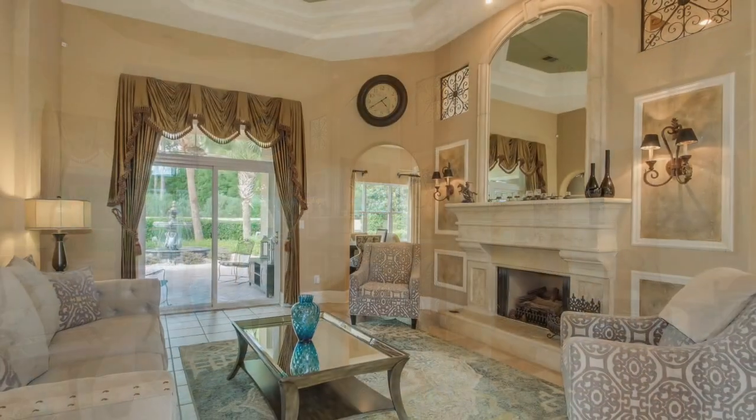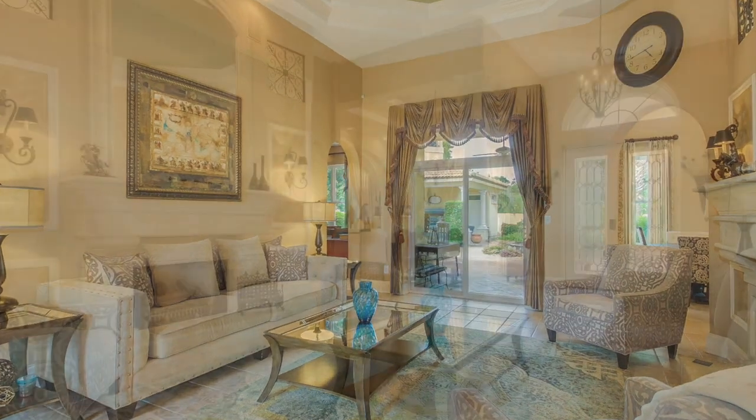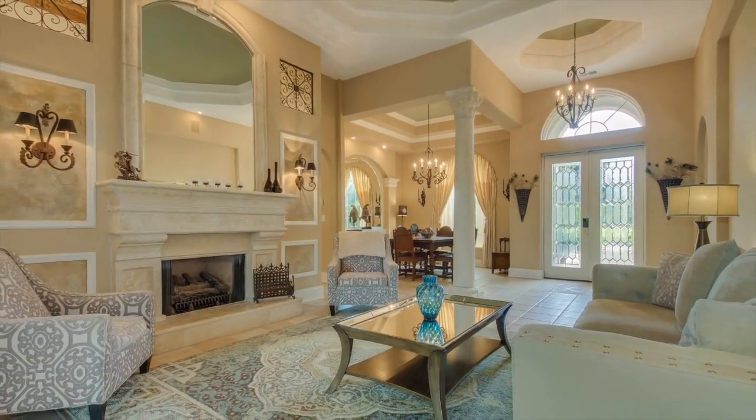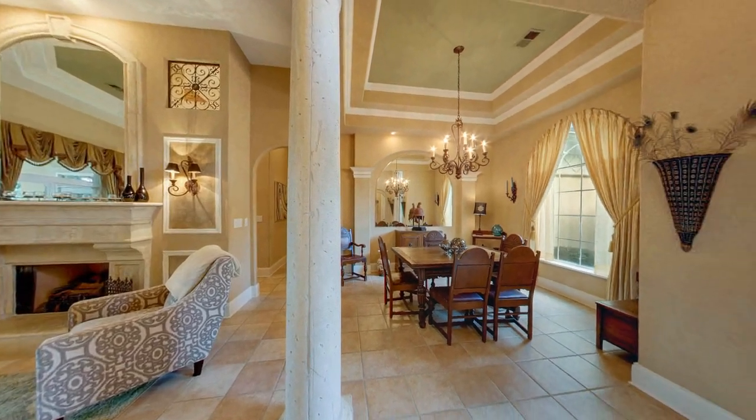Upon entering the home, your eyes are drawn to a showcase of intricate details, such as the Italian-designed tiles, floor-to-ceiling columns, multi-tiered tray ceilings, and the focal point of the main living area — a Mediterranean cast stone fireplace.